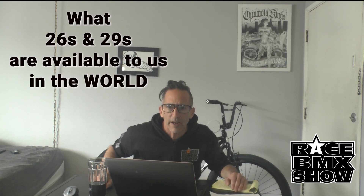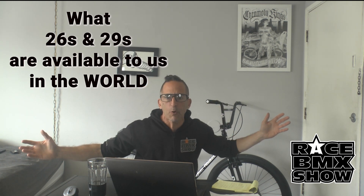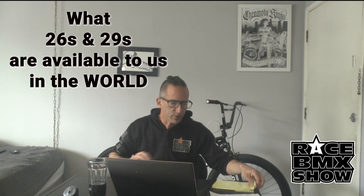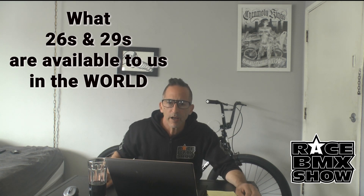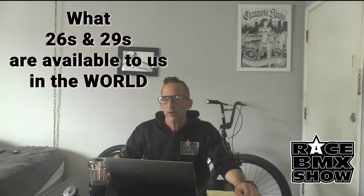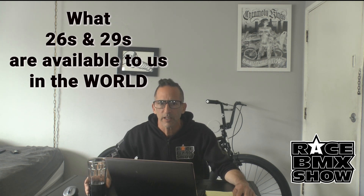Hey, we're here at the Race BMX Show corporate office. This is Josh, the Ride Out and Culture Exchange Show. We will today be interviewing the question: what 26s and 29s are available to us out there in the world? The scene that I'm on, that's mostly what we ride. There are some 20s and 24s out there, no denying, but that list would be every bike company that there is.